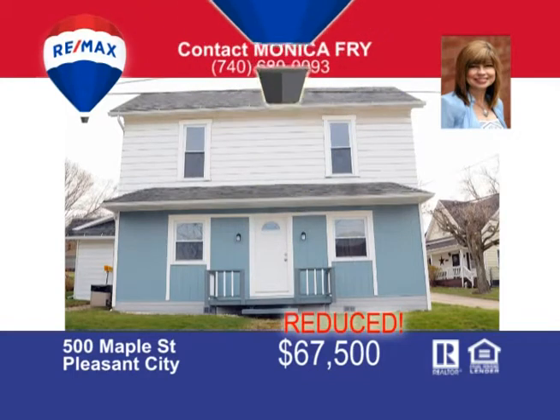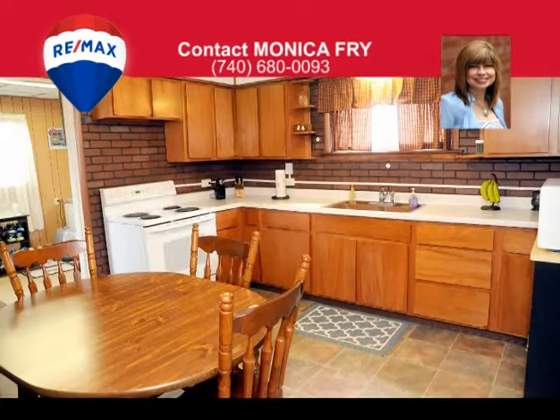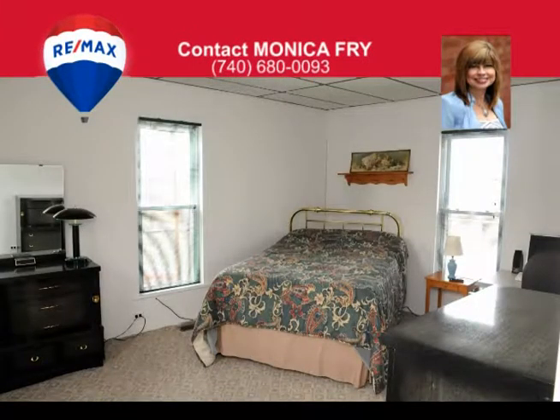If small-town living is your style, then this is your home. Located on a large corner lot less than five minutes from I-77, you'll find this lovingly maintained two-bedroom, two-story home. You'll love the gas fireplace in the welcoming living room. The country-eating kitchen is filled with cabinets and counter space. The convenient first-floor laundry doubles as a mudroom. A bonus room on the first floor could be a third bedroom if needed.